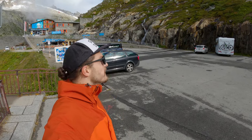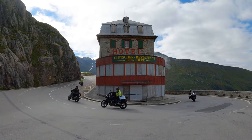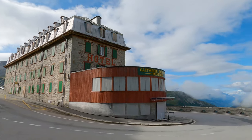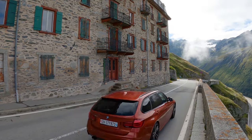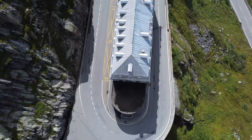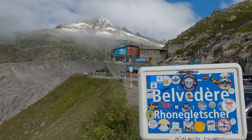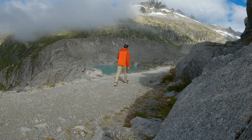Here we are — this is the famous Belvedere Hotel, and on the other side there is a glacier. You need to go through the gift shop, and wow, this place looks so cool. I was right — to get to the glacier you need to go through the gift shop, and the entrance fee is nine francs.